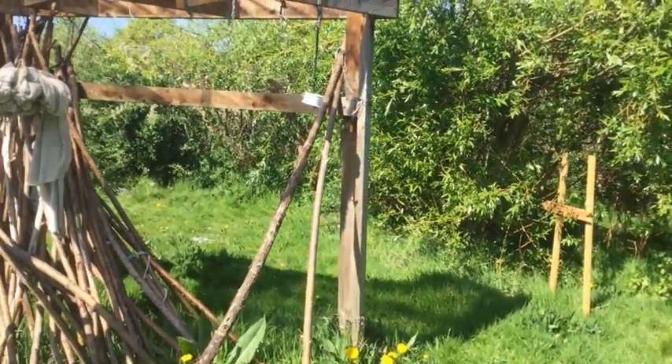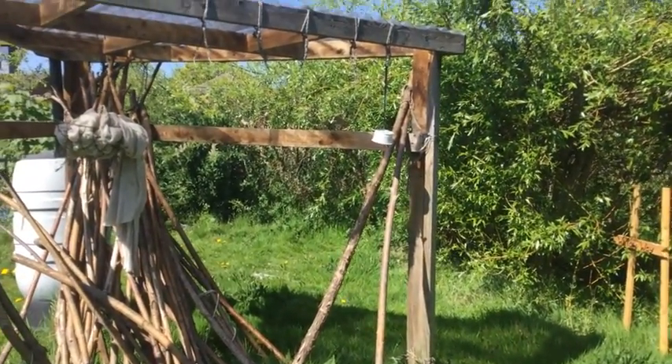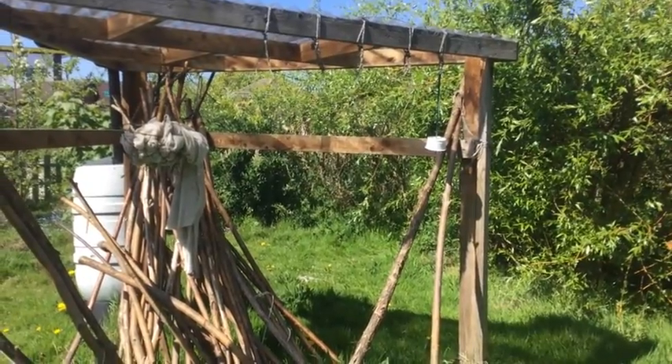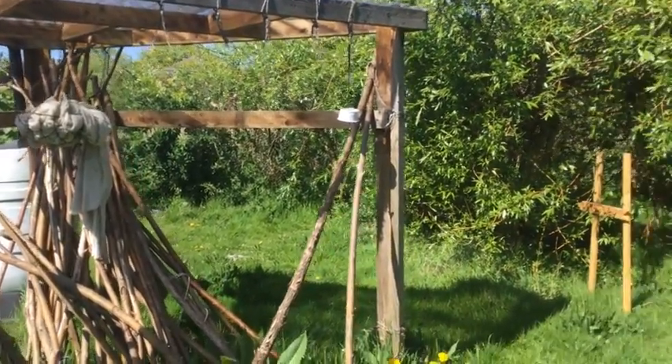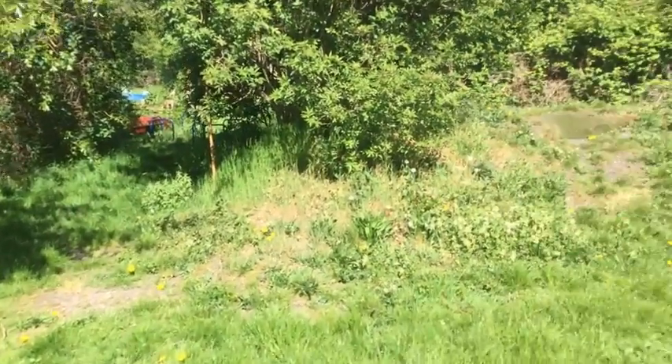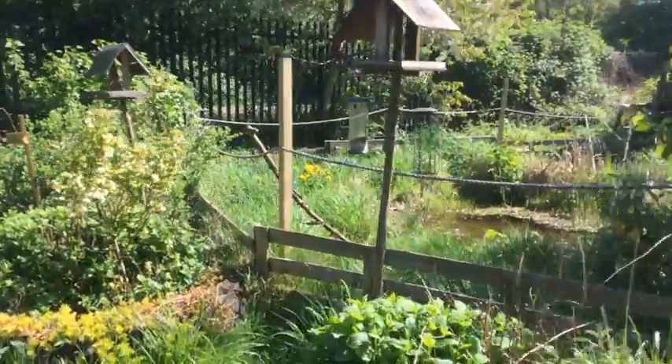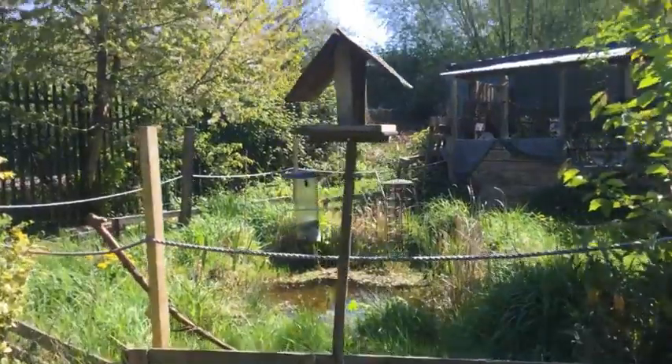Can you see our little friend there? That's a robin and he follows me around. I don't know if you can hear, but there's a lot of bird call going on. I need to get some more bird food because I haven't fed them for a while.